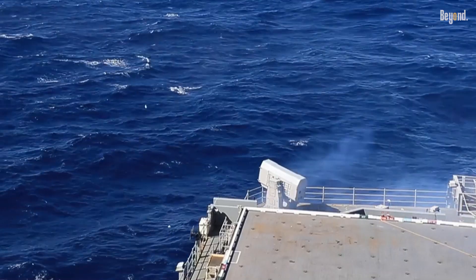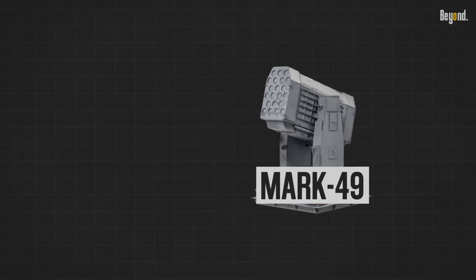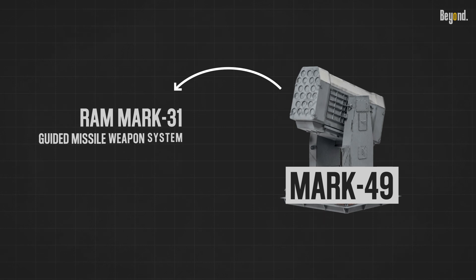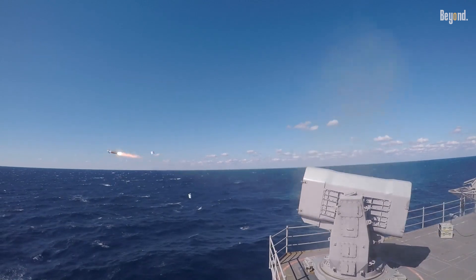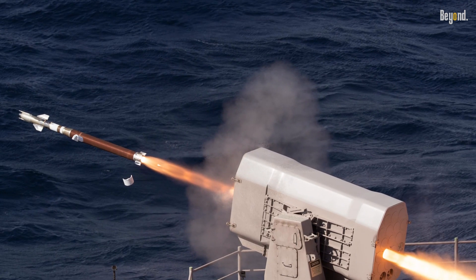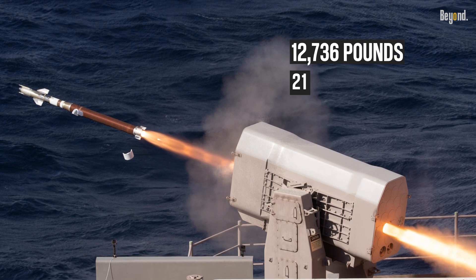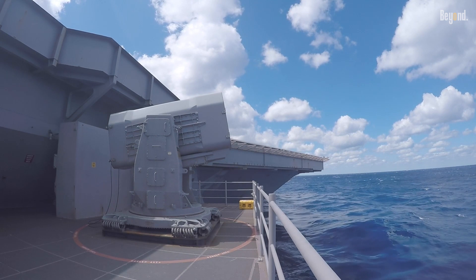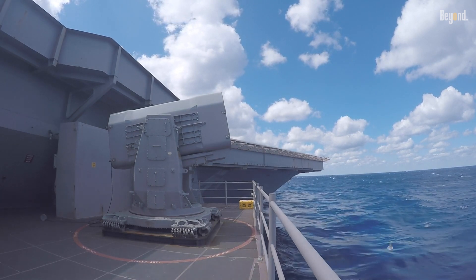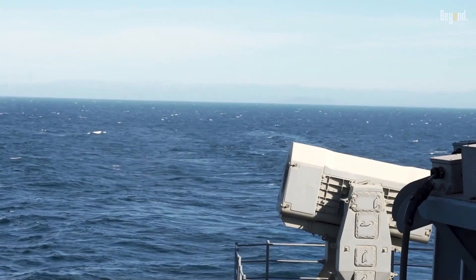The Rolling Airframe Missile, together with the Mark 49 guided missile launching system and support equipment, make up the RAM Mark 31 guided missile weapon system. The Mark 144 guided missile launcher unit weighs 12,736 pounds and stores 21 missiles. The RIM-116 missile is fully operational in the U.S. and German navies, with more than 3,400 missiles and 180 launchers deployed.